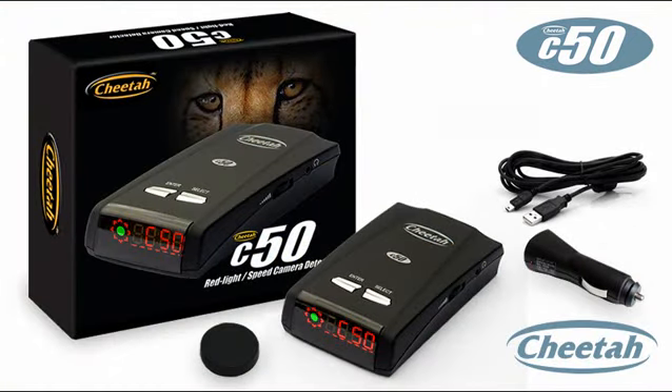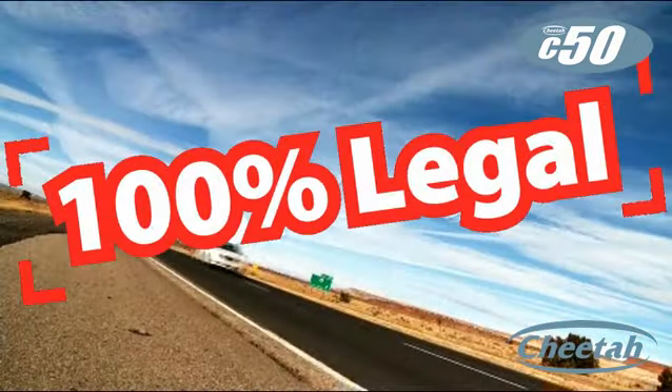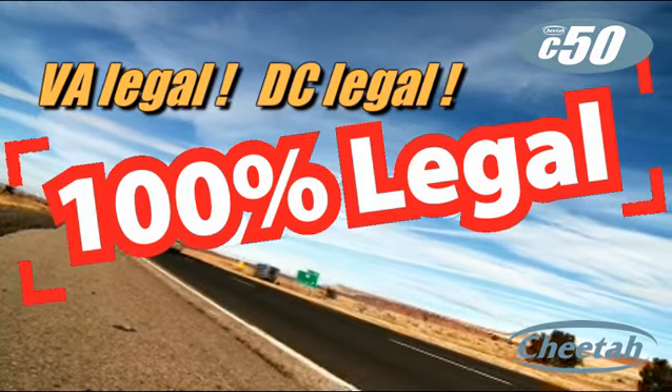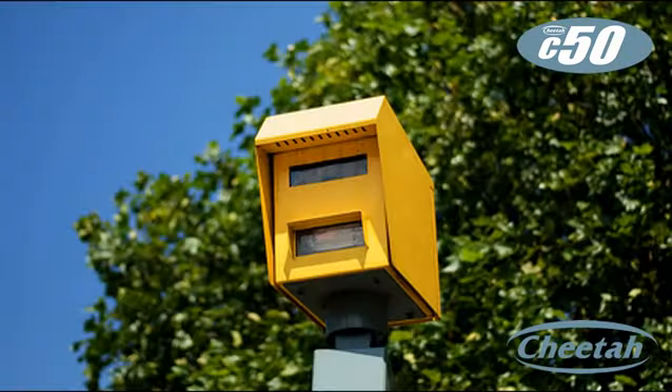The C50 is plug and go — it's ready to use right out of the box with no installation involved, and it is 100% legal in all states. In fact, camera location is the only type of speed trap detection that is legal in Virginia, DC, and for use in commercial vehicles.